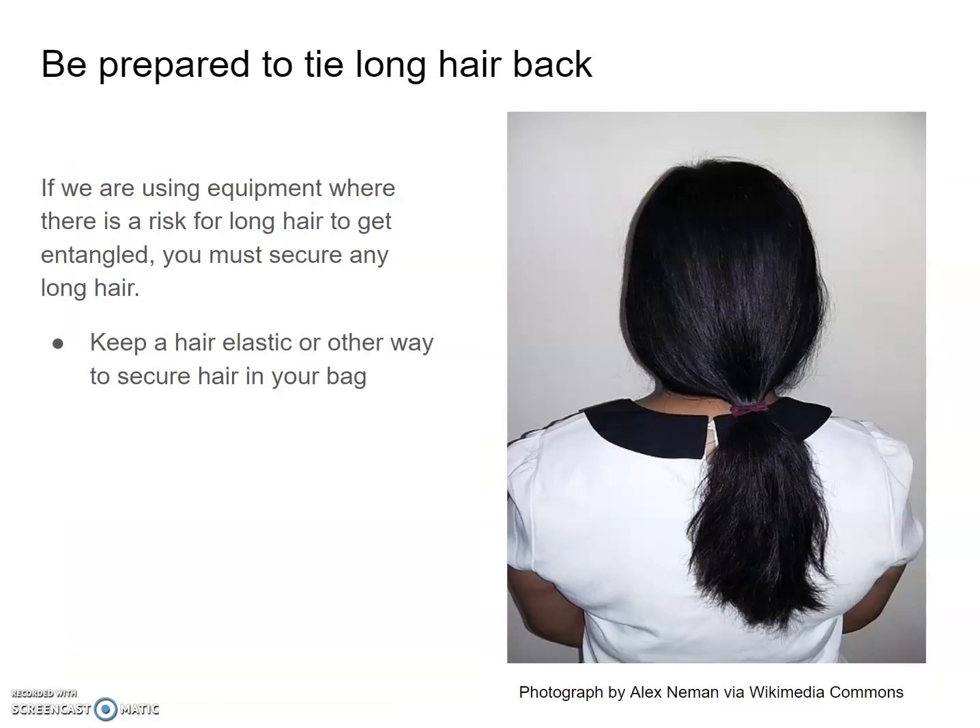Be prepared to tie back any long hair. If we're using equipment where there is a risk of long hair getting entangled and caught, you must secure any long hair. Keep a hair elastic or another way to secure your hair in your bag.